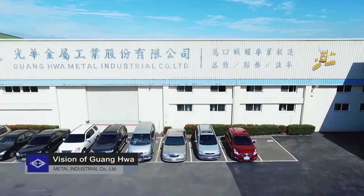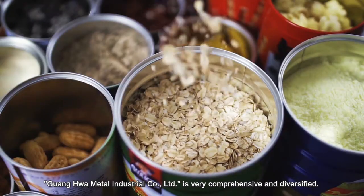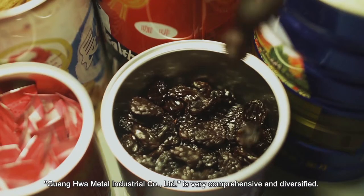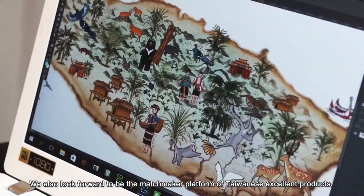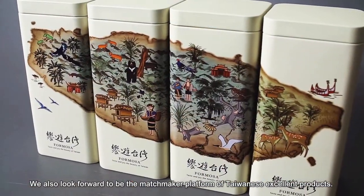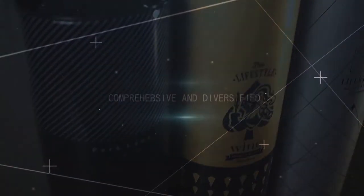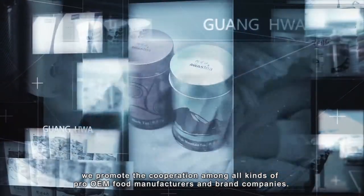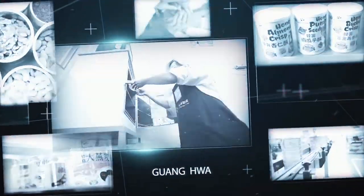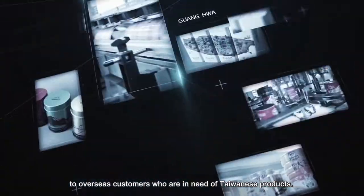Vision of Guanghua: As the largest can factory for food in Taiwan, Guanghua Metal Industrial Corporation Limited is very comprehensive and diversified. There are so many products which can be presented even more perfectly using our can packaging. We look forward to being the matchmaker platform for excellent Taiwanese products, promoting cooperation among pro-OEM food manufacturers and brand companies, bridging domestic food brands and factories to provide total services to overseas customers who are in need of Taiwanese products. Sell MIT products to the globe.